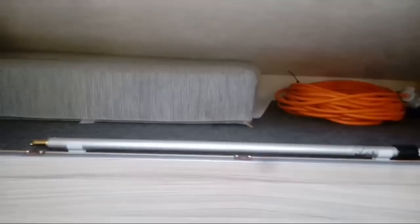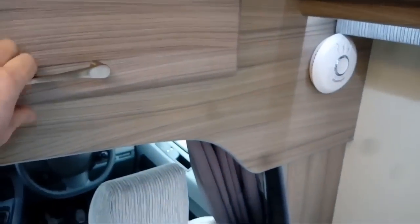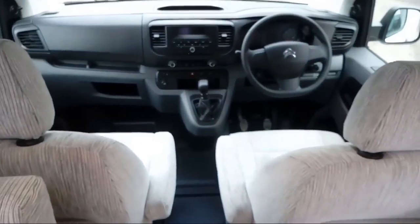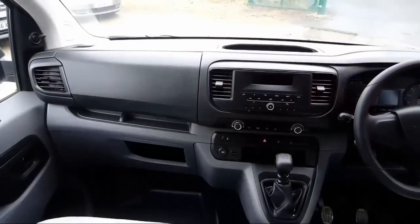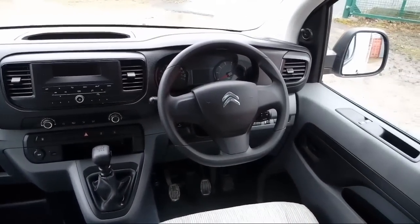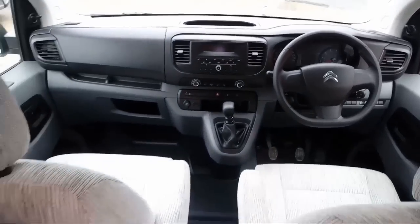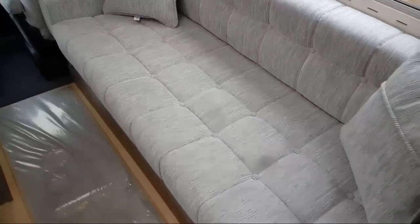We've got the mounted points there for the awning rail. Again let me show you the cab area from this angle. Full-swivel cab seats as well, and the bench seat here.